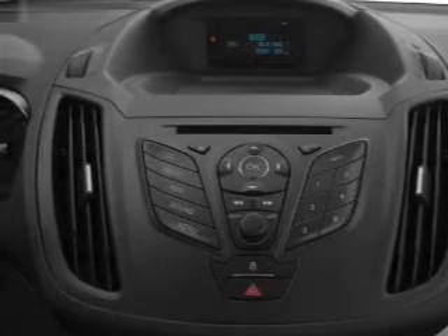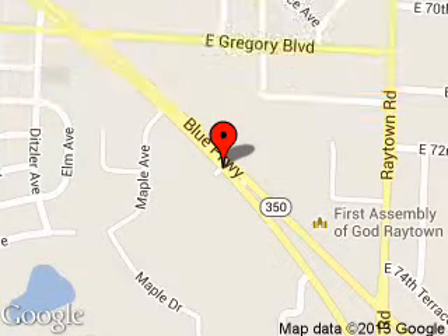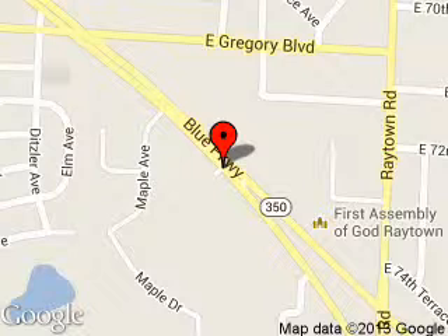Call or click to contact us today. Dick Smith Ford is dedicated to doing everything possible to ensure that the experience you have selecting your next vehicle is a pleasant one. We're located at 9505 East 350 Highway, Raytown, Missouri, 64133.